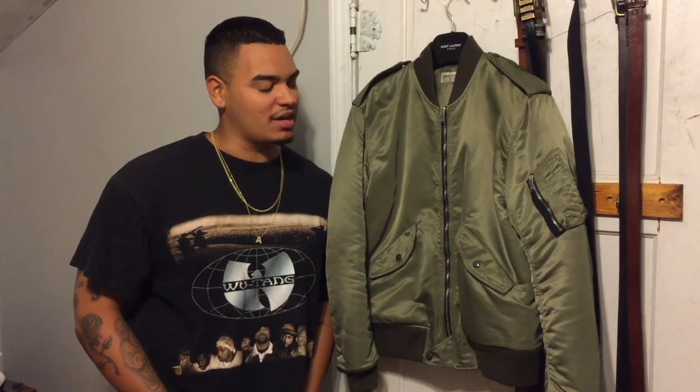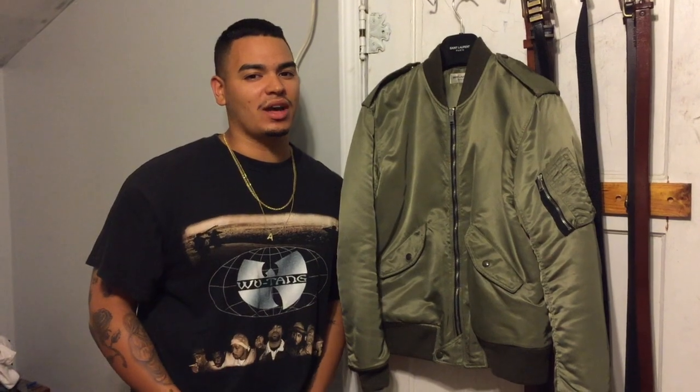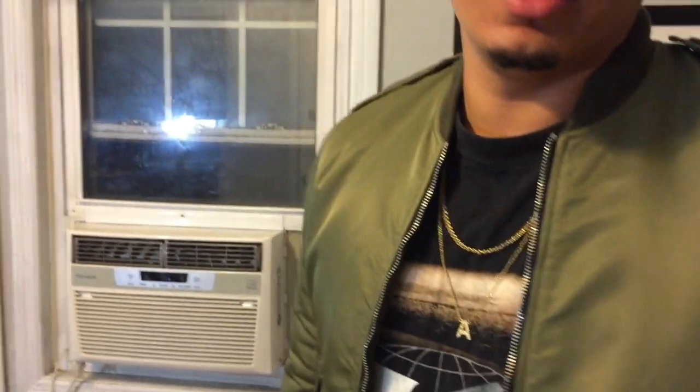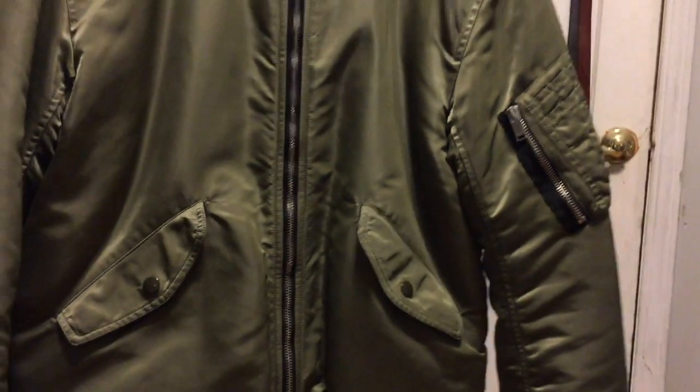The price point on this jacket is about $1,900, which is a little bit pricey for a bomber jacket. You can typically get Alpha Industries around $150, maybe less if you get a vintage or used one. Saint Laurent is one of my favorite brands, so of course I wanted the MA1 from them. I did find this one online on sale for a little bit less around the time it dropped, after the season. Maybe you could find it on Grailed or eBay, as long as you find a real one.